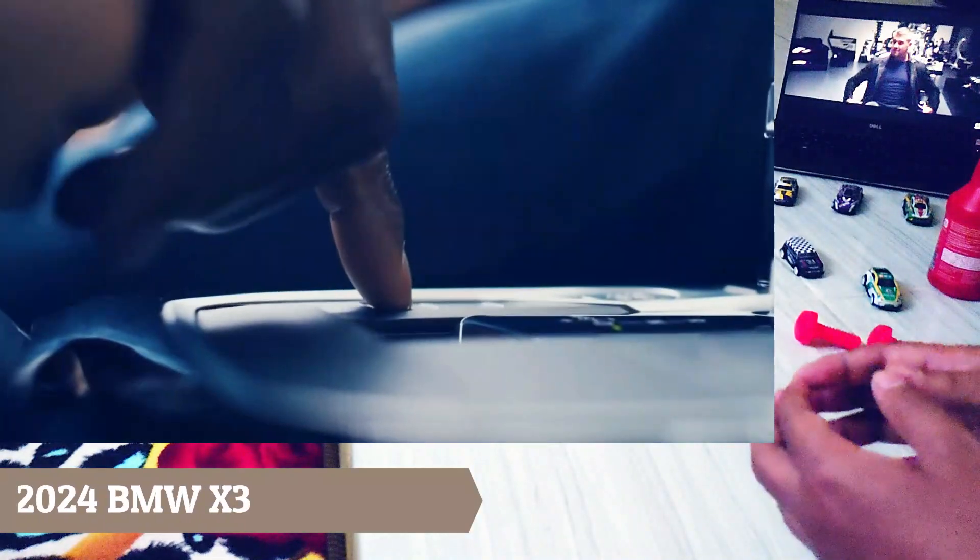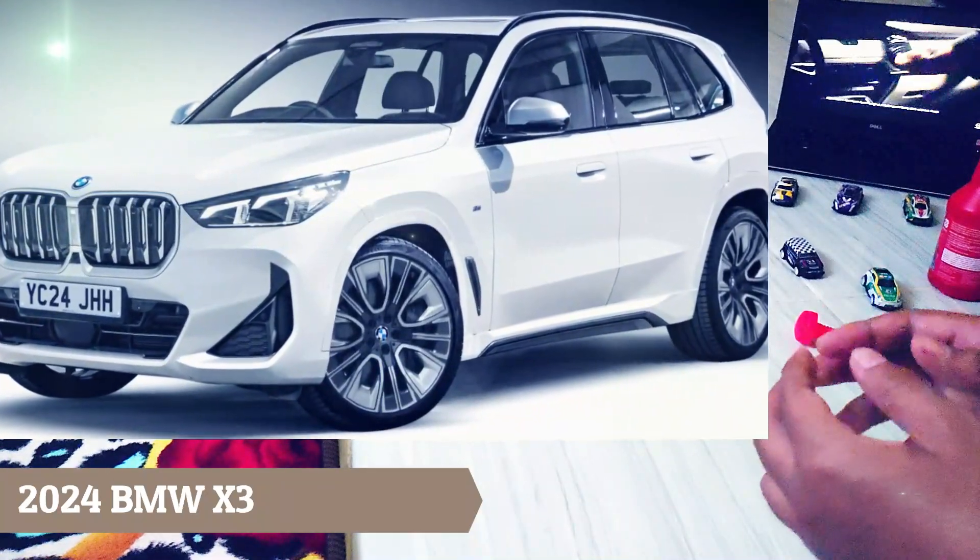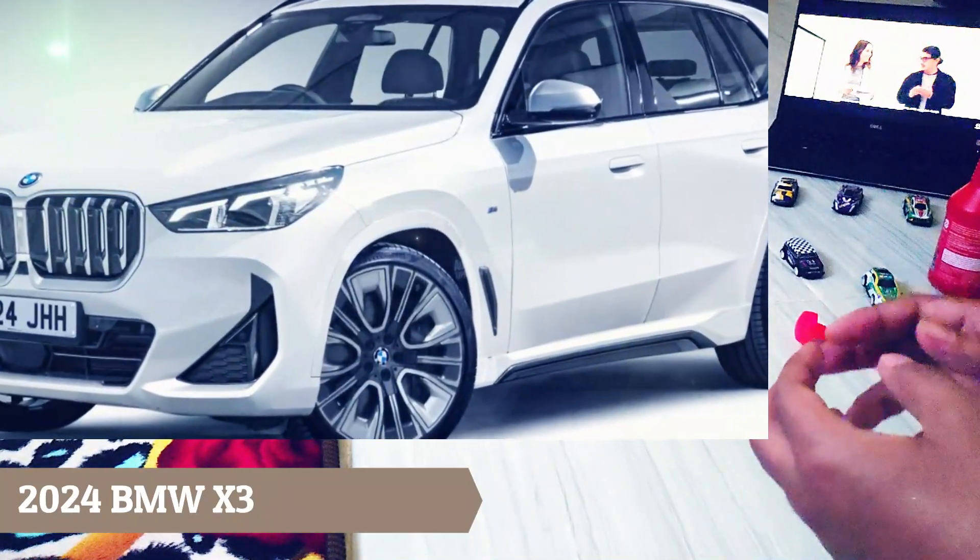Hi everyone, welcome back to this channel. Today we will be discussing the 2024 BMW X3. Following BMW's latest X1 compact crossover growing in size, the German company is readying a new, larger X3 SUV for launch in the next few years.